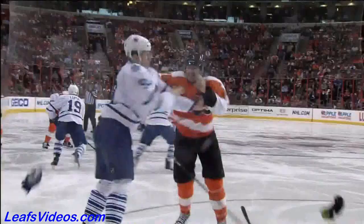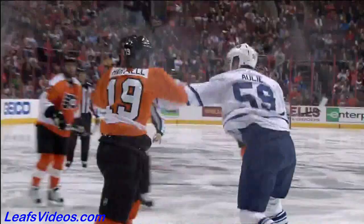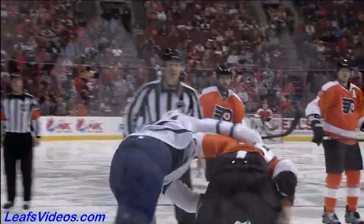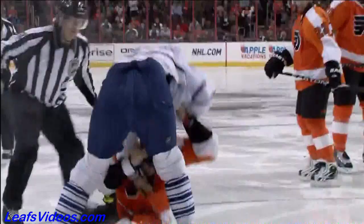I can't believe that wasn't called. They dropped the gloves, Hartnell gets a couple in early, and then Ollie comes up with a right and down he goes. So Keith Ollie records his first National Hockey League fight.